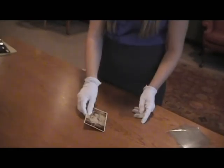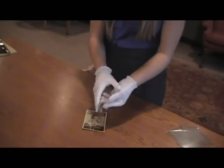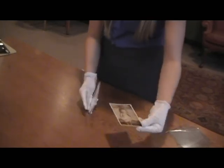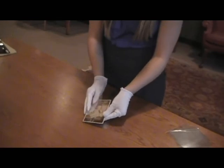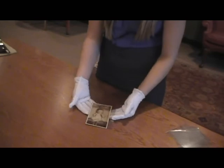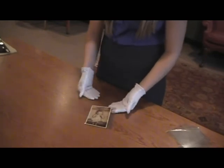Another alternative is to store your photographs in mylar sleeves. These enclosures are best for those photographs you wish to view often. Because they are translucent, mylar sleeves allow you to view and handle the photograph without coming into direct contact with the image.